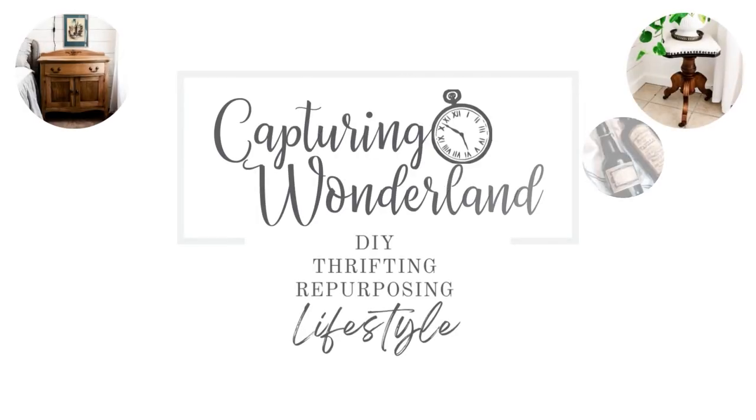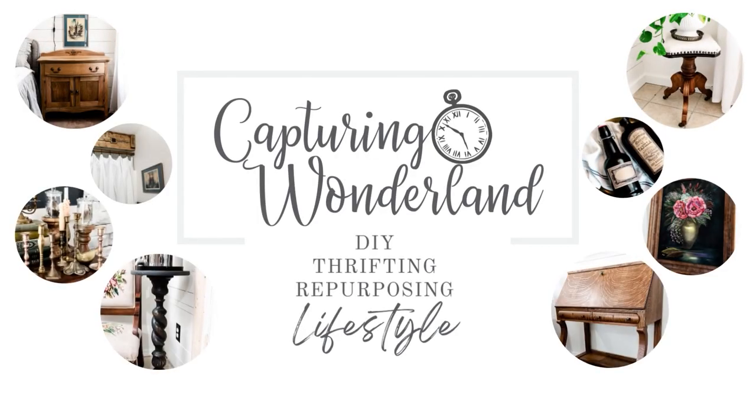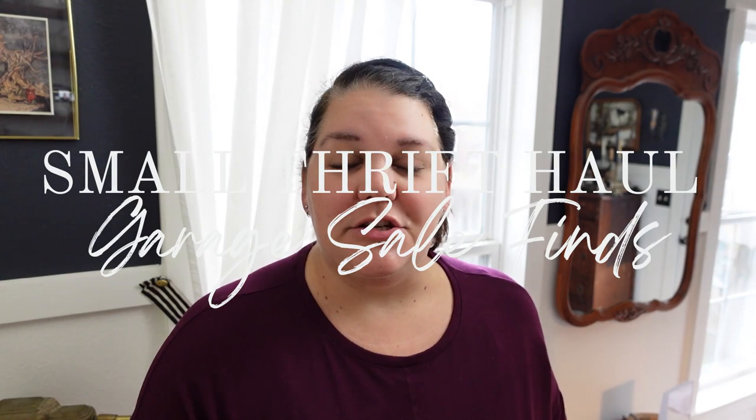Hello friends, welcome back to my channel. If you are new here, my name is Julie and I am the author of the blog capturingwonderland.com. I have been doing little tiny thrift trips here and there for about the last month, and I am excited to show you the things I got.